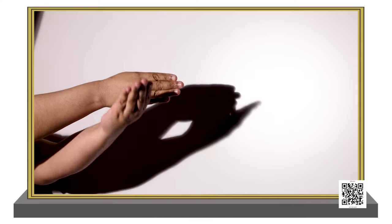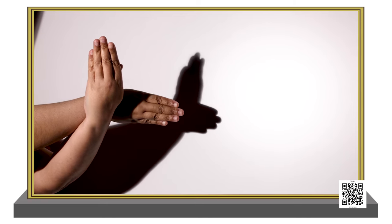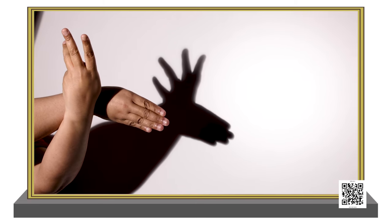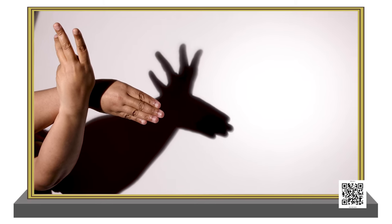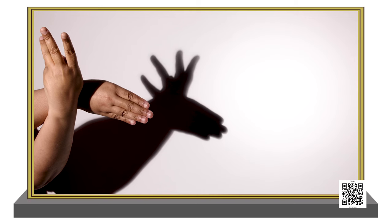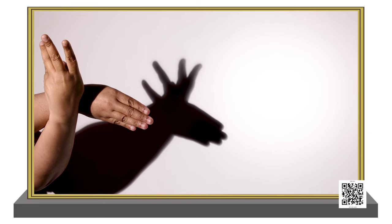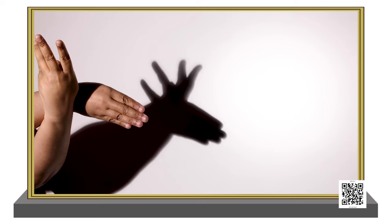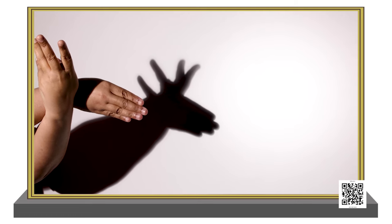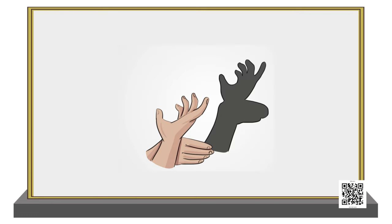Now let's try the third one — pay close attention because it's a tricky one. I have placed my right hand like this and my left hand somewhere like this. See what I'm doing with my fingers and my thumb. Can you guess which shadow is being formed? Oh my, you kids are so intelligent — yes, this is a deer!